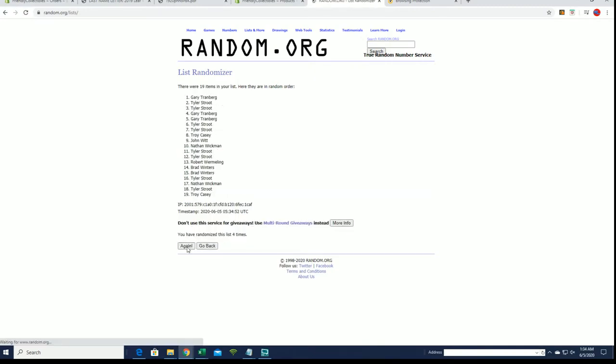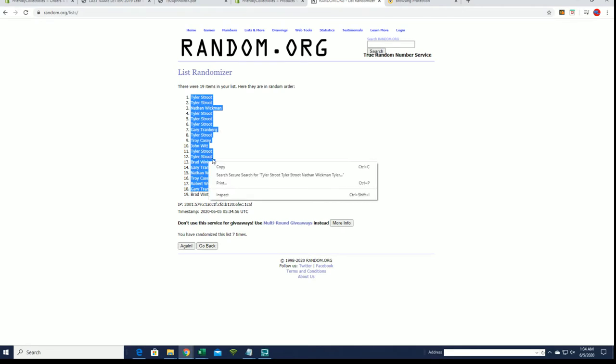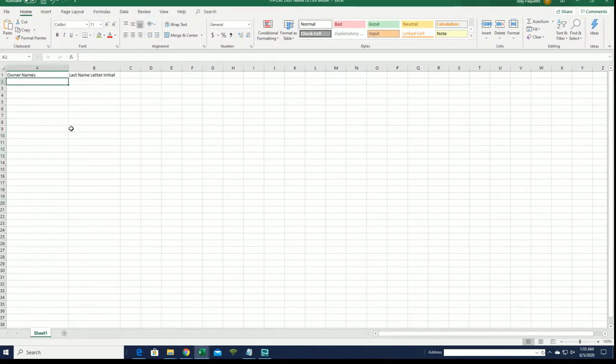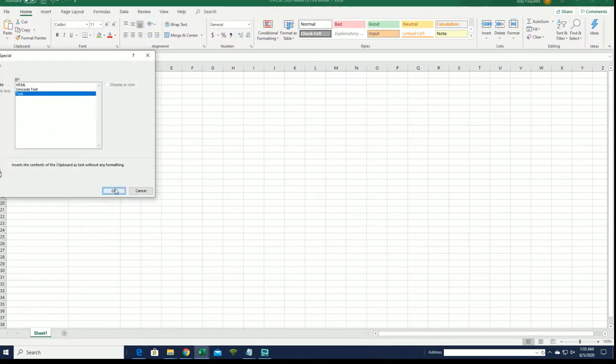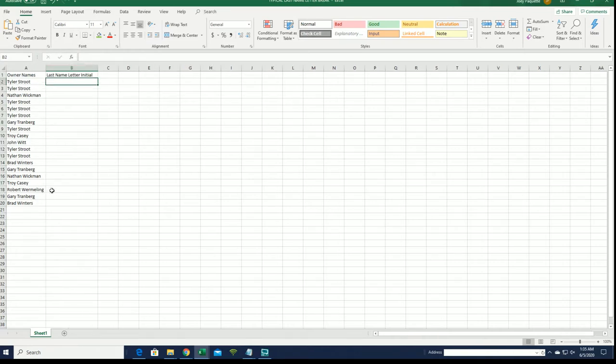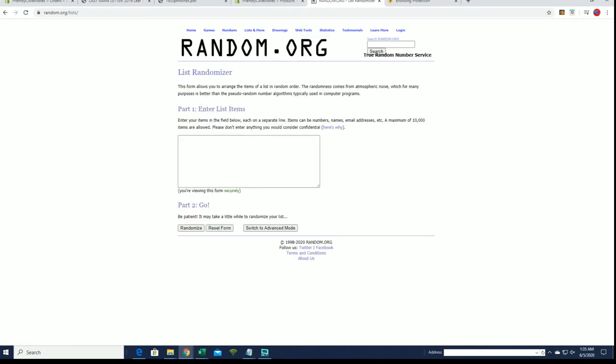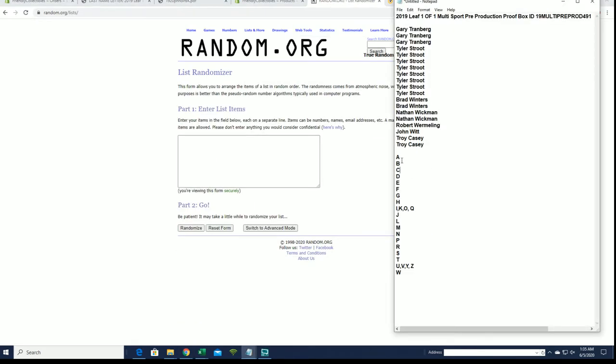This is names and letters, seven times each. Tyler S down to Brad W. Let's do last name letter next. A down to W.